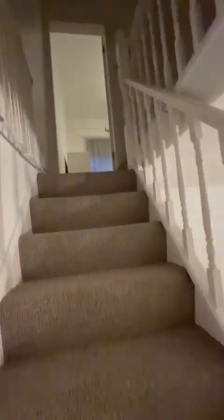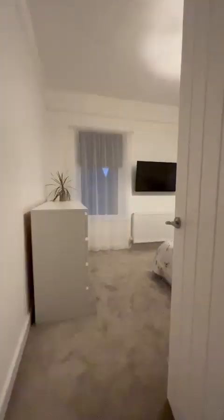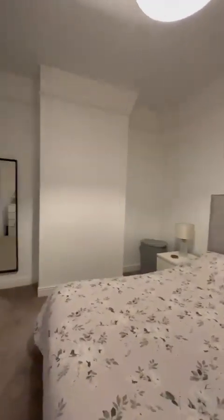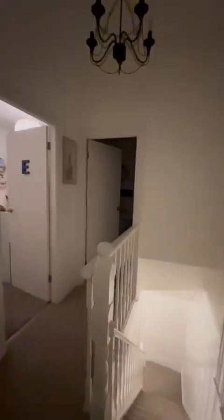As we head up to the first floor, the master bedroom is directly ahead of us — lovely and spacious with gorgeous high ceilings. With two windows, there's even the potential to split this room, or do anything that one would want to.